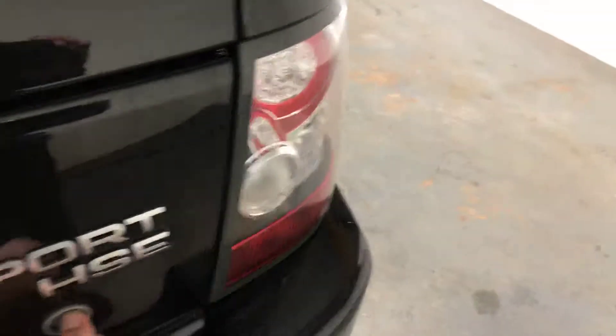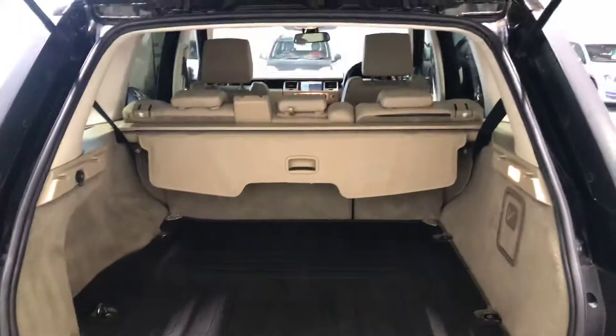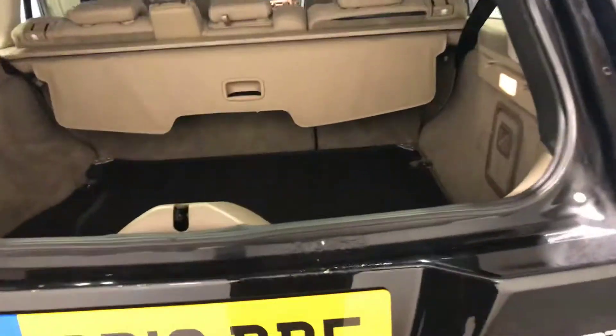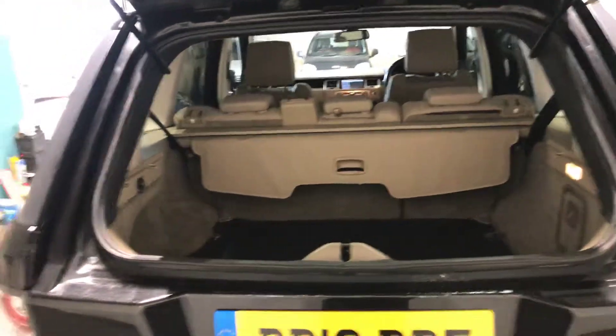Let's show you in the boot. You can see the boot space there. Obviously the seat splits down so you can get more, and the boot lid splits open as well.